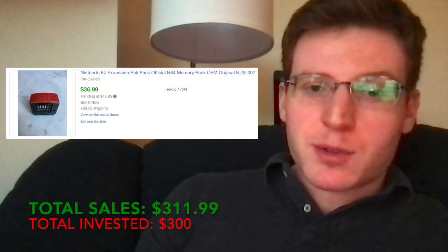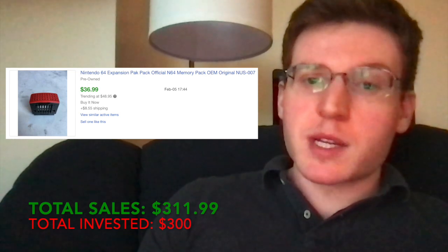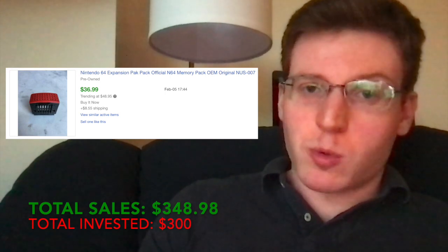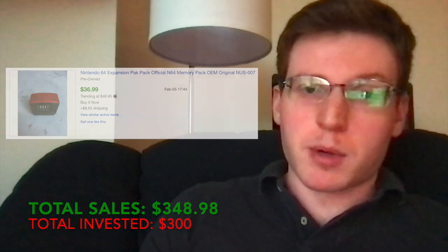So before I sold those bundles, what I did was I actually took out the expansion packs. There were two expansion packs in two of the consoles and sold those separately on eBay. I got $36.99 plus shipping for each one of those. There were two total, pretty much identical — I just used the same listing for both of them.